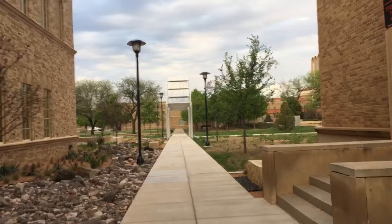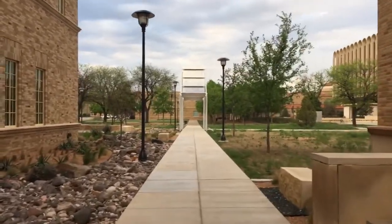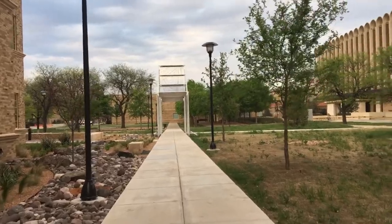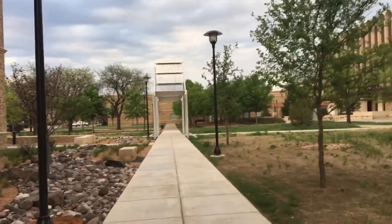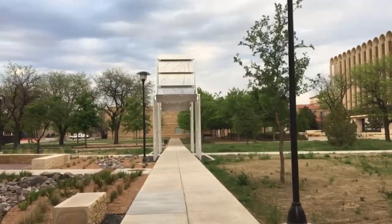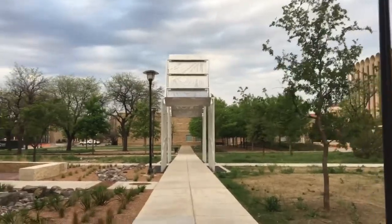As I get closer it looks like something I can walk under, kind of like a covered bridge. What do you think Sasha? You're just looking for cats I think.